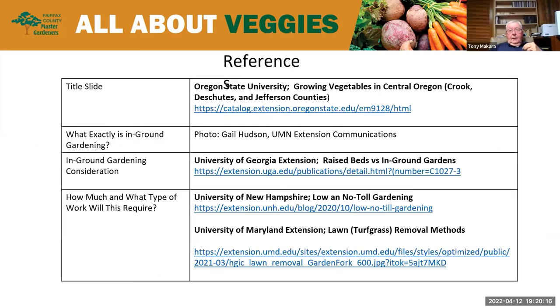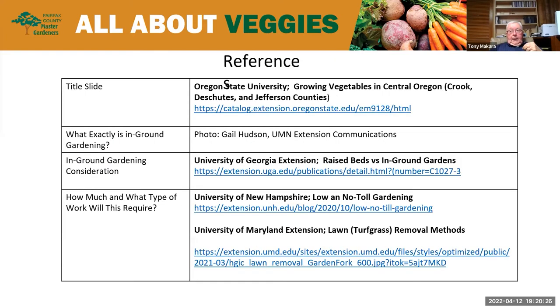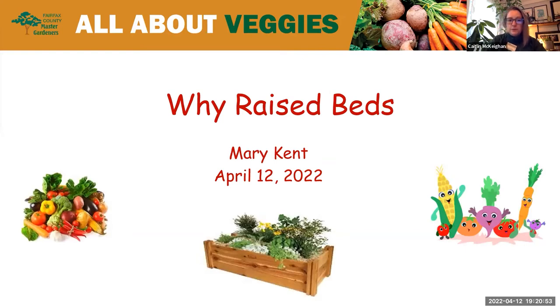More information can be found at the resources shown. Thanks so much, Tony — a really great overview with thoughtful considerations for planning our gardens. Next, we are joined by Mary Kent to introduce us to raised bed gardening, a technique used a lot in community gardens and by many for space considerations in home vegetable gardens.